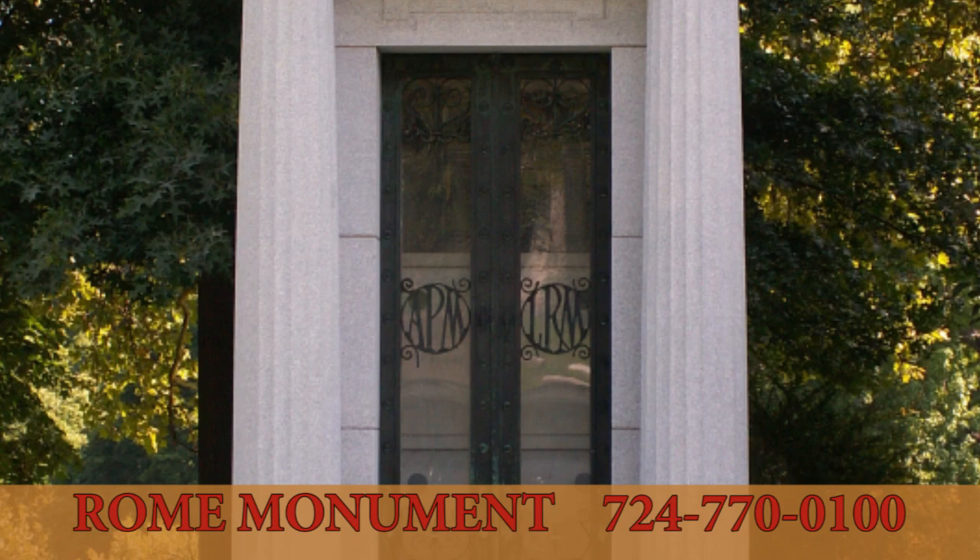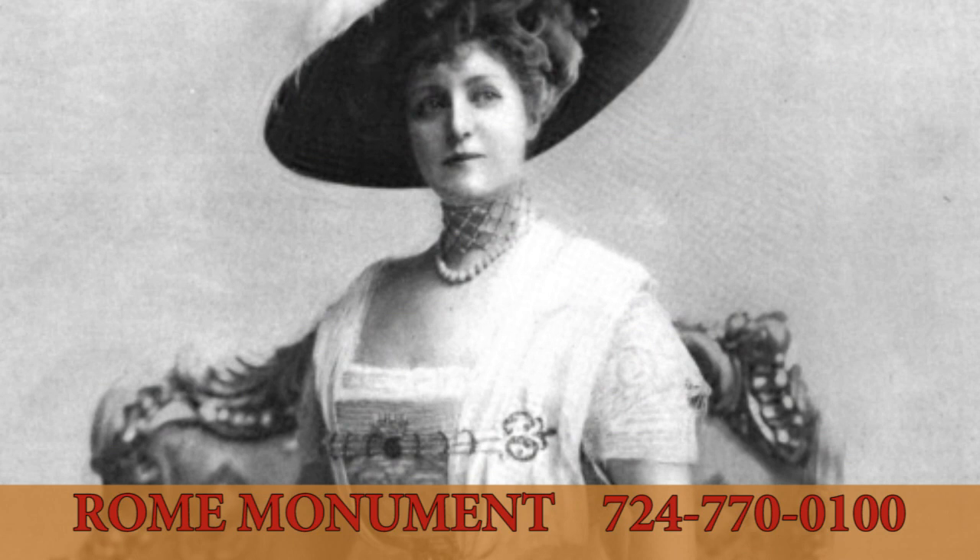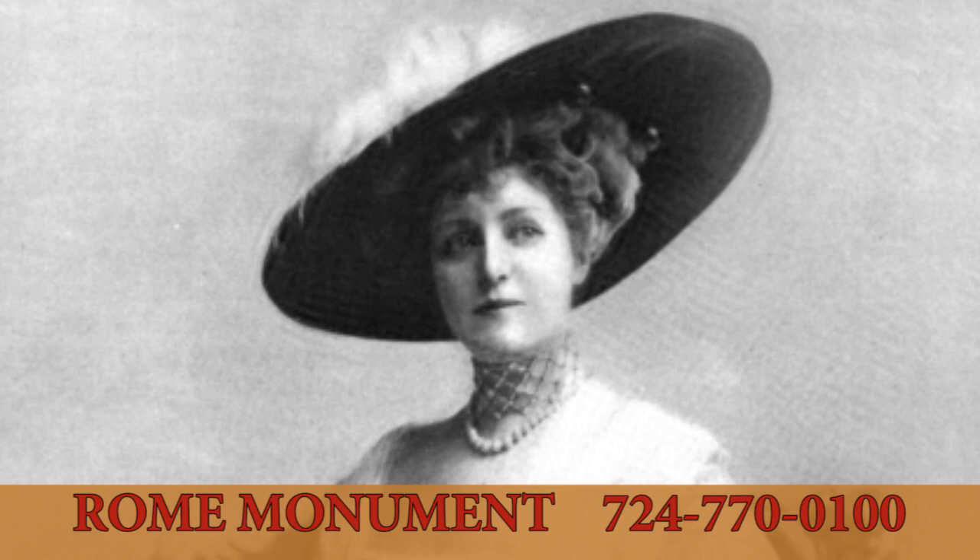Mausoleums are not always large and ornate, like this one in Allegheny Cemetery in Pittsburgh, Pennsylvania. Built for Lillian Russell Moore, one of the most famous actresses and singers of the late 19th and early 20th century and called the American Beauty, Russell was laid to rest here with full military honors.